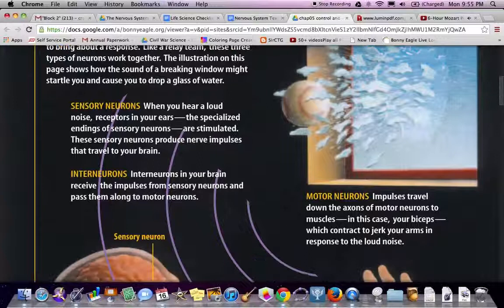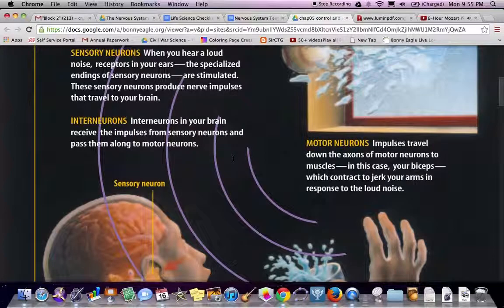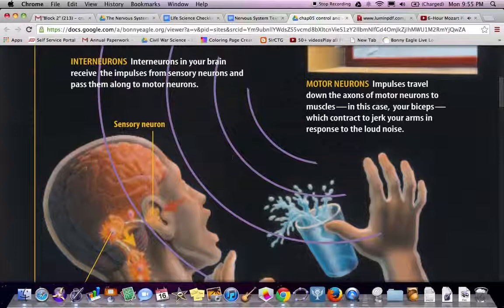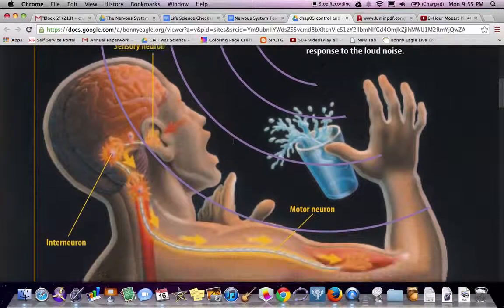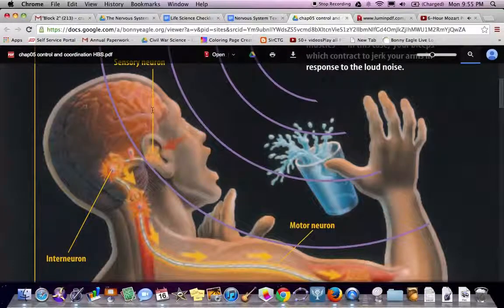When you hear a loud noise, receptors in your ears — the specialized endings of sensory neurons — are stimulated. These sensory neurons produce nerve impulses that travel to your brain. Interneurons in your brain receive impulses from sensory neurons and pass them along to motor neurons. Motor neuron impulses travel down the axons of motor neurons to muscles — in this case your biceps — which contract and jerk your arm in response to the loud noise, causing you to drop the glass.